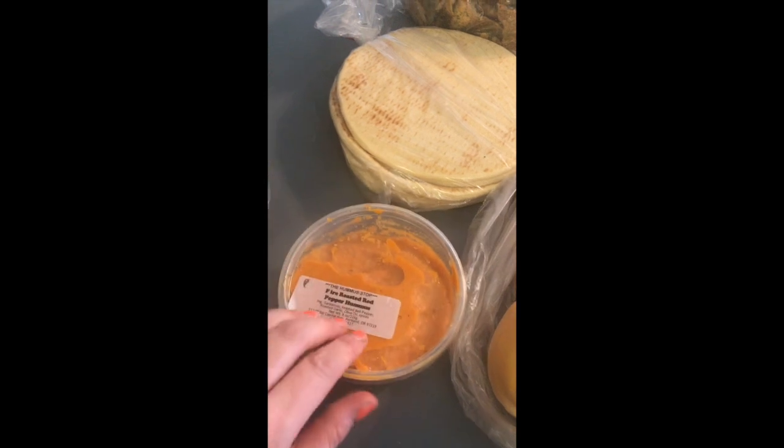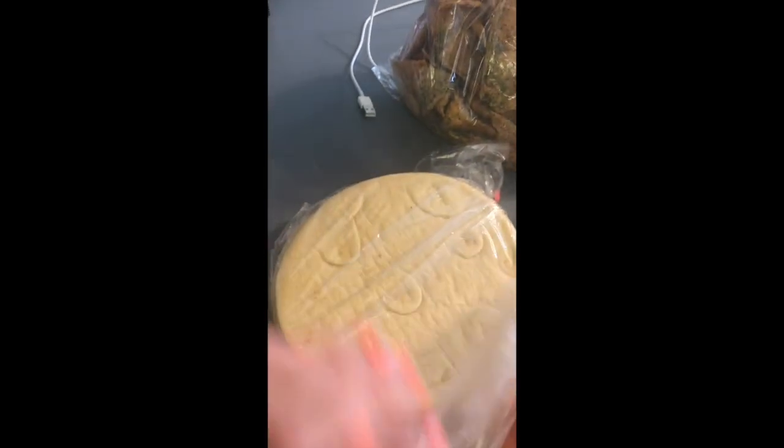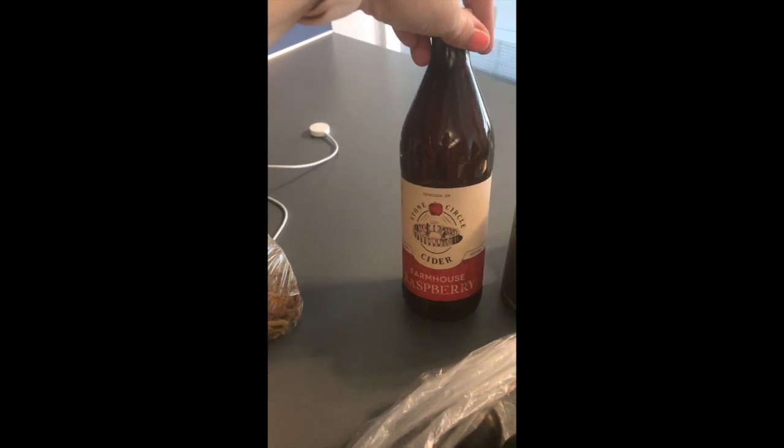This one is their fire roasted red — not spicy at all, just wonderful flavor. Great in their homemade pita bread and also with some of their pita chips, which are amazing.